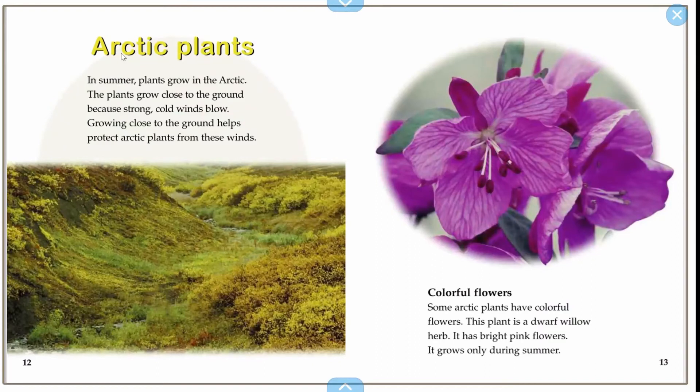Colorful flowers. Some Arctic plants have colorful flowers. This plant is a dwarf willow herb. It has bright pink flowers and it grows only during the summer — for a short amount of time. The winter is really long and the summer is really short, so the plants are only alive for a short time, then they go back in the ground until the next summer when it's warm.